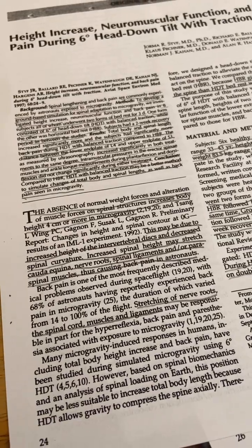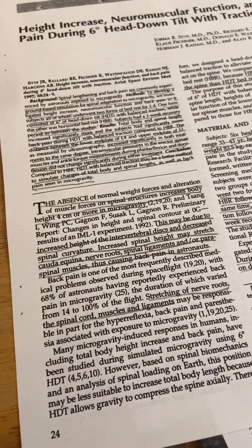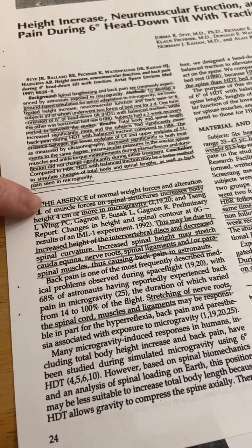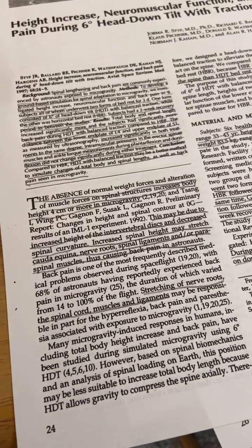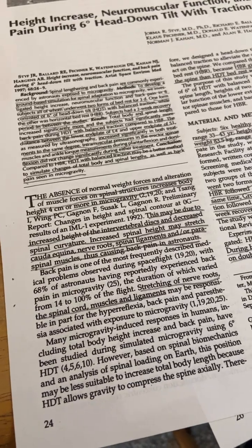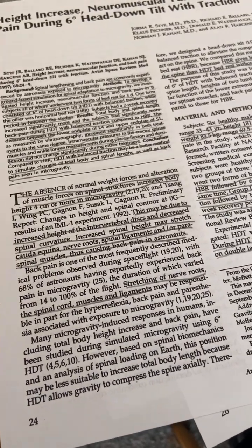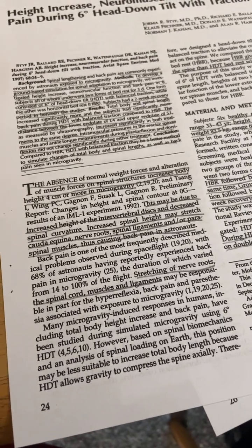It's probably possible to sleep in this position safely, but this is still a really interesting study. The absence of normal weight forces and alteration of muscle forces on spinal structures increases body height four centimeters or more in microgravity. That's less than two inches, but that's very highly significant. In terms of proportionality in the torso — the torso is usually like three feet — that's maybe 5%, but it would be very visible.